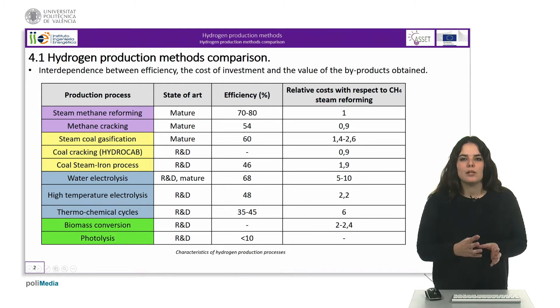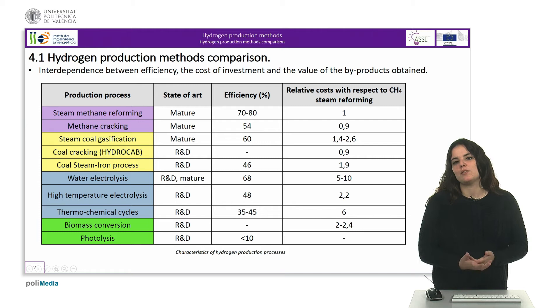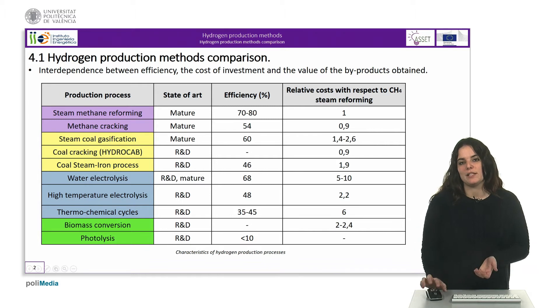Currently, natural gas reforming process is the least expensive and most frequently used process for the production of hydrogen. Methane cracking is considered to have lower net production cost than reforming, as its low investment cost outweighs its relatively low efficiency.